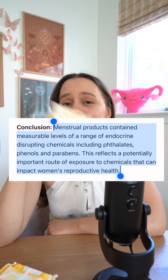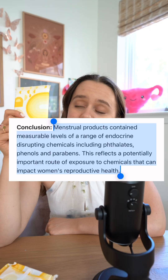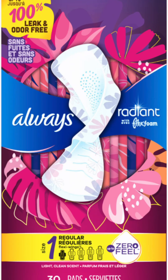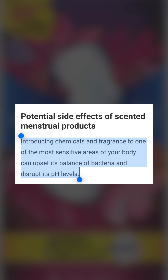Your period products might be toxic. So let's break down how to spot toxic ingredients used in period products. First up is fragrances. They can seem like a nice little touch, but they can contain harmful chemicals that irritate your skin and disrupt your hormones.